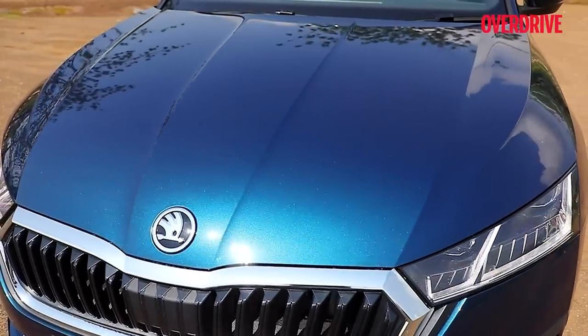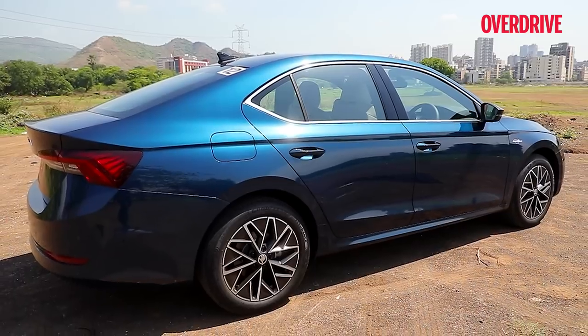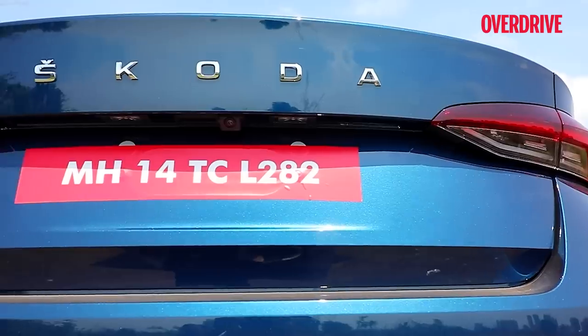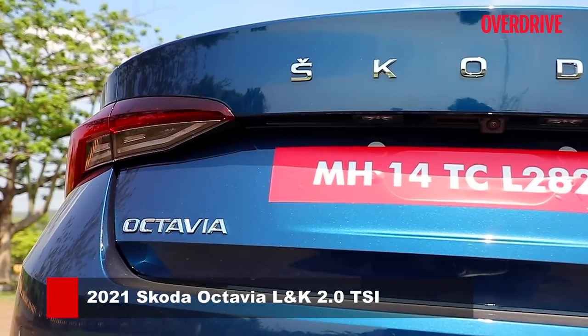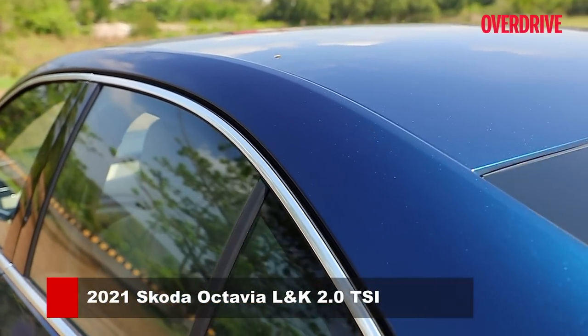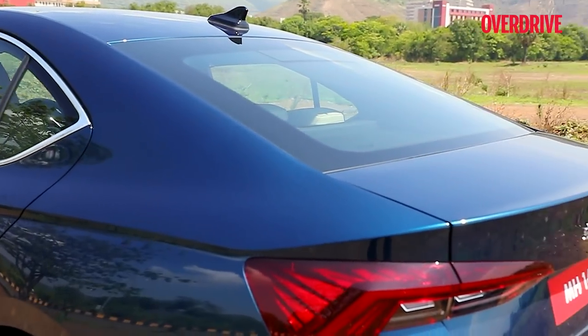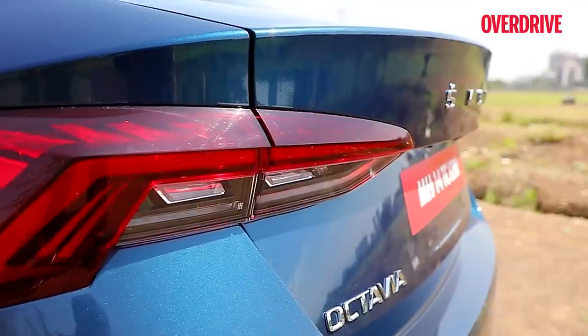Though the Octavia doesn't have a shouty design, its nose and body are sharper than before, making it more aerodynamic. It has a drag coefficient of 0.24, which makes it more slippery than any Skoda Octavia RS model, including its own fourth-generation RS sibling which is likely to arrive in India in 2022.